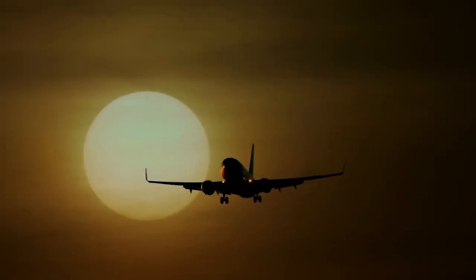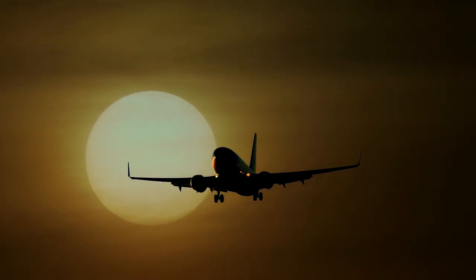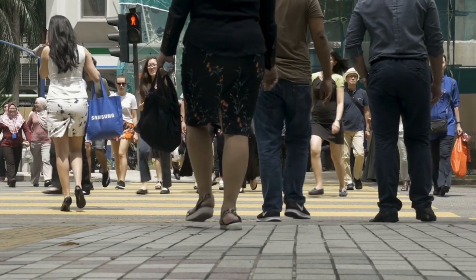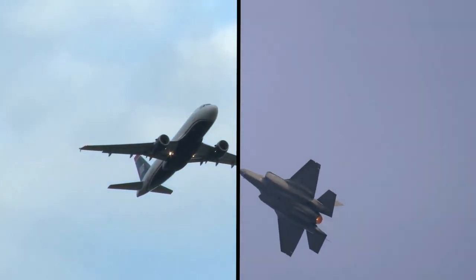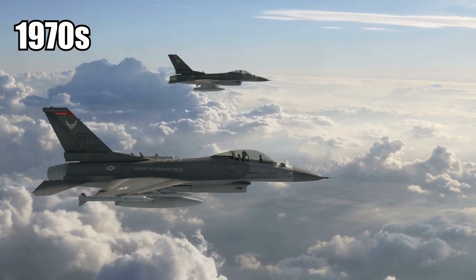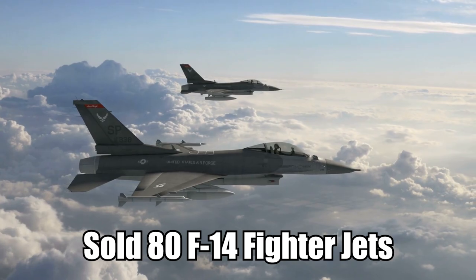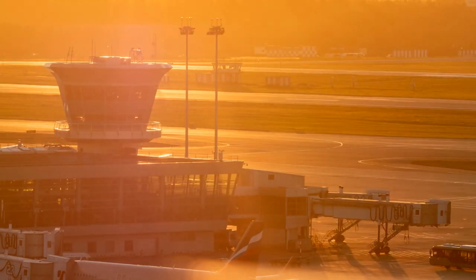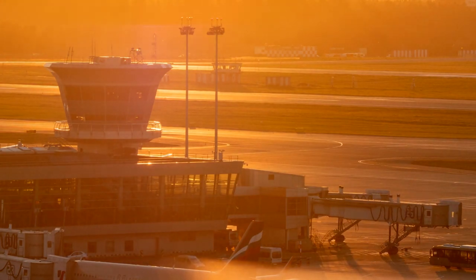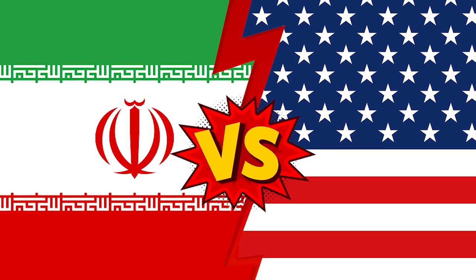Everyone on board was killed within a handful of seconds. This wasn't exactly a secret project, but it was a terrifying moment in US military history that people don't really know about today. One of the main reasons why it was so easy to mistake the commercial aircraft for a fighter jet is that in the 1970s, the US had sold 80 F-14 fighter jets to Iran. The airport where the flight took off from was also used by the military in Iran. In any case, this fueled tensions between the countries for years.